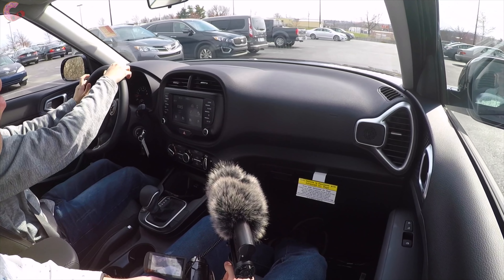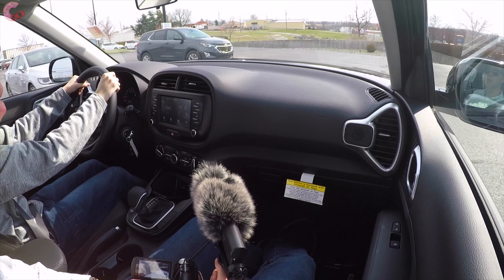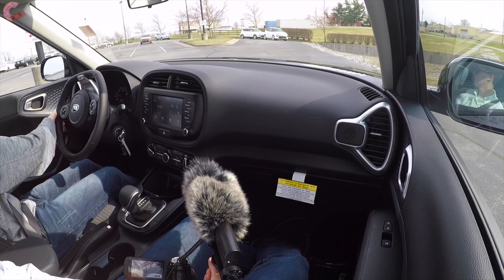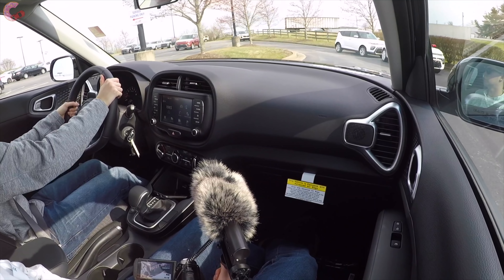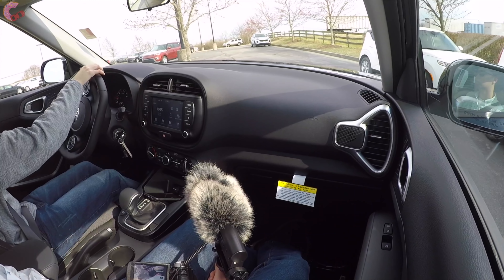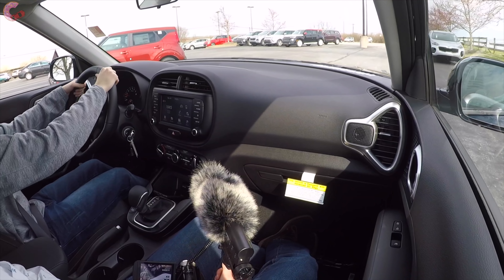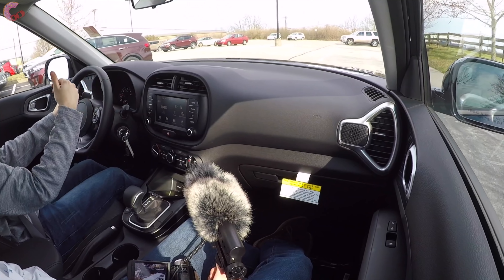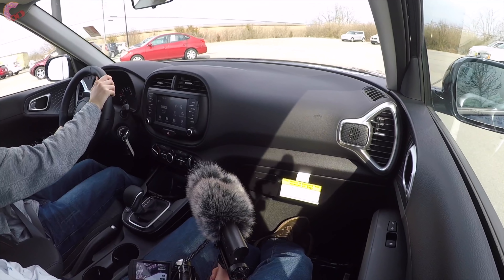Overall, very impressed by the way the new Soul drives. A lot of rivals can be really bland and uninspired, but the Soul feels like it actually has a soul when you're driving it. Without sacrificing efficiency it still feels pretty fun to drive, and Kia has done a really good job with the overall packaging — the driving dynamics don't let you down.